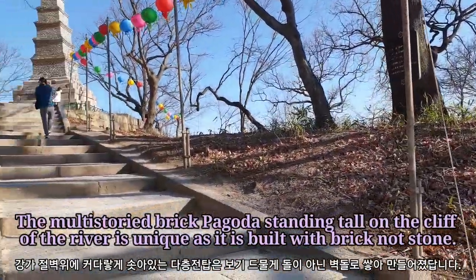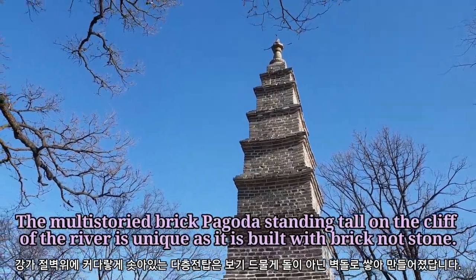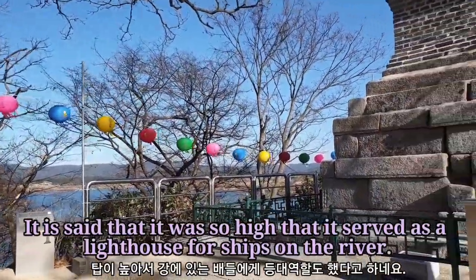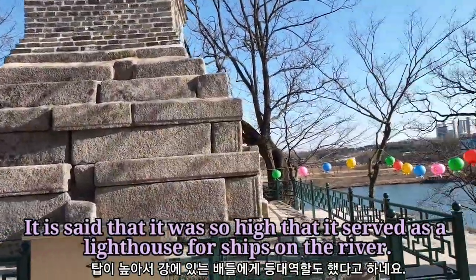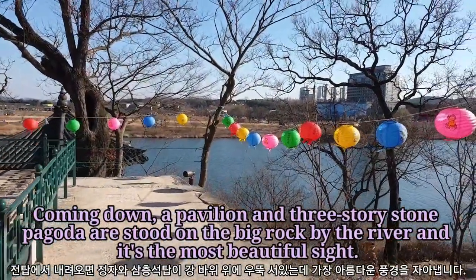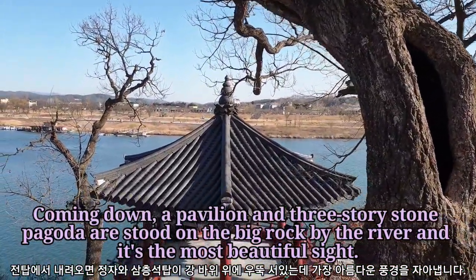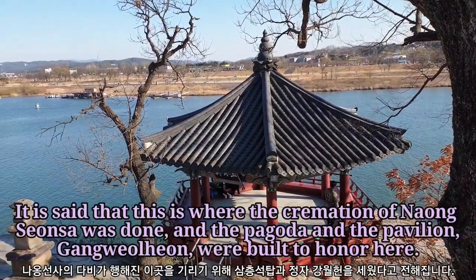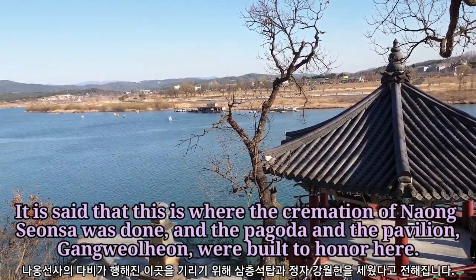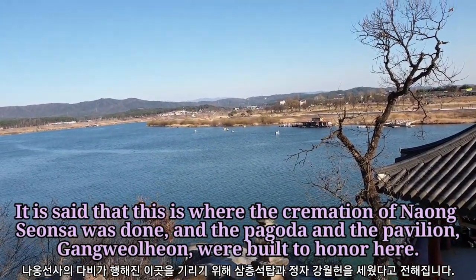The multi-storied brick pagoda standing tall on the cliff of the river is unique as it is built with brick, not stone. It is said that it was so high that it served as a lighthouse for ships on the river. Coming down, a pavilion and three-story stone pagoda stand on a big rock by the river, and it's the most beautiful sight. It is said that this is where the cremation of Na Hong Hwa Sang was done, and the pagoda and pavilion Gangwal Han were built to honor her.